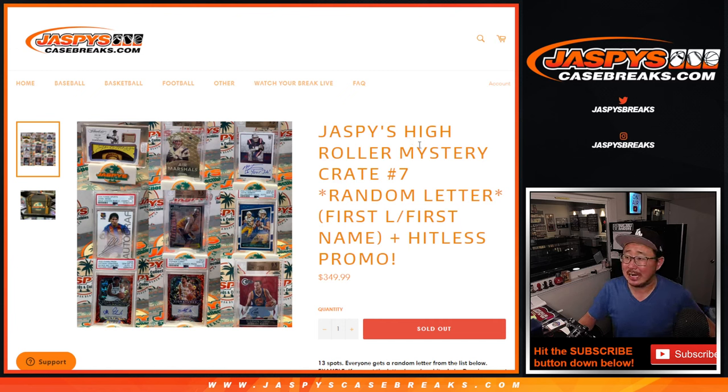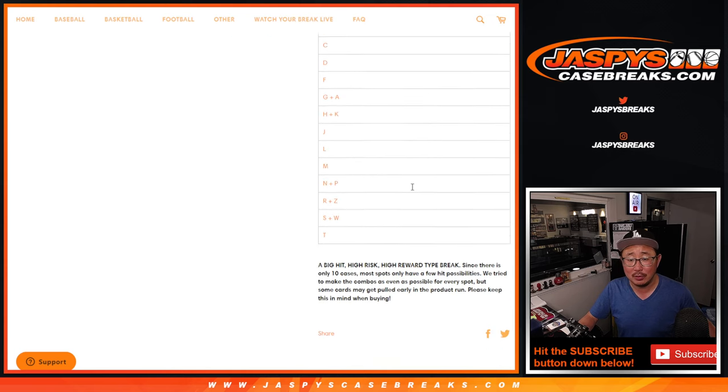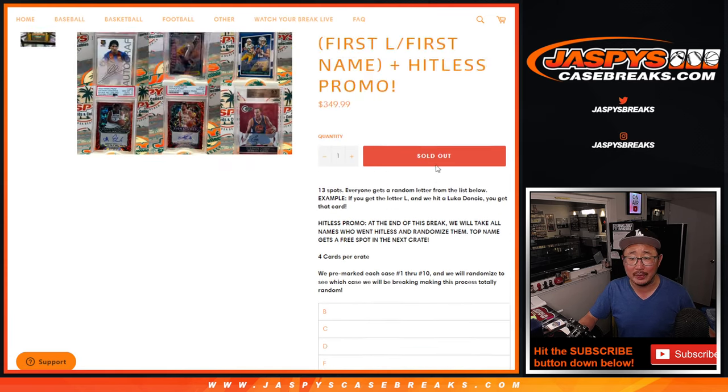Hi everyone, Joe for JaspiesCaseBreaks.com coming at you with Jaspies High Roller Mystery Crate Random Letter Break number 7. Four cards per crate, there is a hit list promo. Everyone knows the deal with this — high risk, high reward. Could be a lot of fun stuff here though.